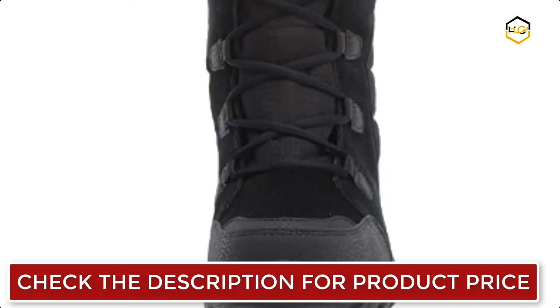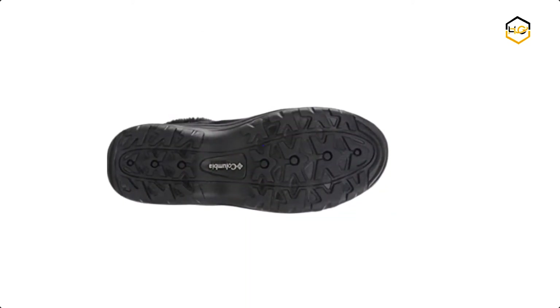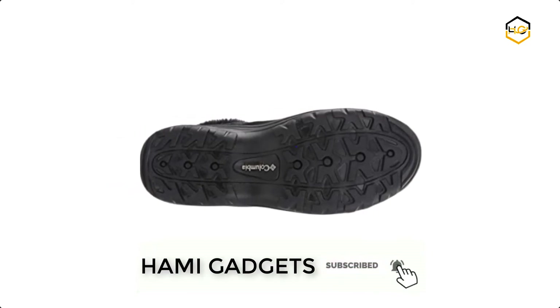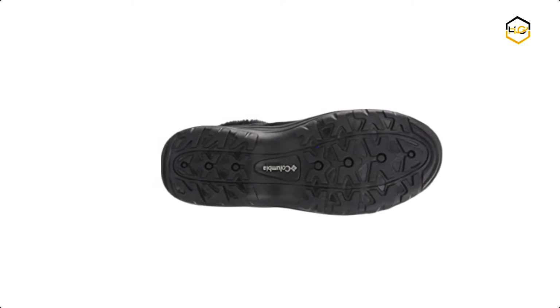The Ice Maiden 2 winter boot features a lace-up closure for an adjustable, secure fit. The shaft measures approximately ankle from arch. The perfect combination of function and style, this sleek insulated and waterproof boot commands attention everywhere it goes, while keeping your feet toasty warm and dry in the extremes.